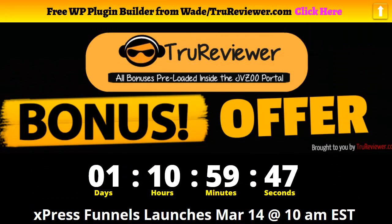Alright everybody, that's it. Click on the link below and come check it out — it all happens March 14th at 10 a.m. Don't forget I've got all the killer drop shipping and e-commerce bonuses for you waiting inside the JVZoo portal. Click anywhere on this page and you're right on the sales page — all the bonuses will be waiting for you in your JVZoo dashboard. That's it — Wade, over and out.